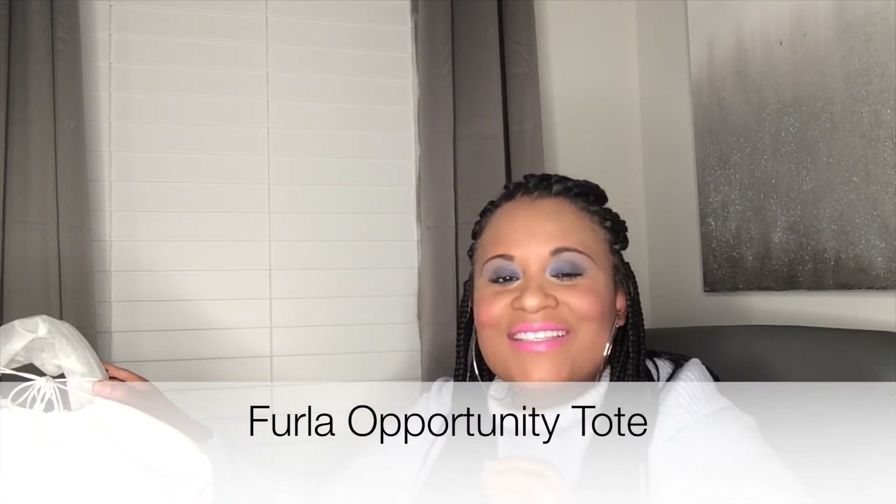The bag we're talking about today came in this dust bag and it is from Furla. Furla is an Italian brand — they make phenomenal handbags, small leather goods, and a couple of accessories. The name of this bag is the Furla Opportunity Tote, and it is a great substitute — a dupe — for the Dior book tote. The dust bag is white, just says Furla, and it's a pretty thin dust bag but nice enough to cover your bag.